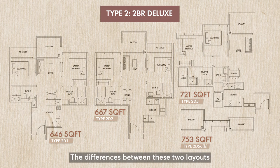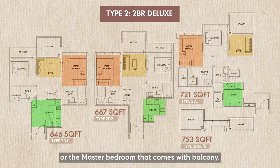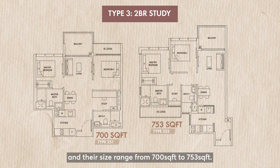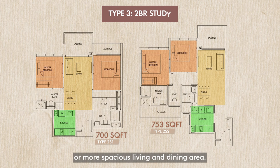The differences between these two layouts are in their kitchen — whether it is open concept or enclosed kitchen, or a kitchen that comes with a window for ventilation, or the living room size, or the master bedroom that comes with a balcony. Type 3 is two-bedroom with study and their sizes range from 700 square feet to 753 square feet. The main differences are in their bedroom layout, whether it is dumbbell or side-by-side design, or kitchen with windows, or more spacious living and dining area.